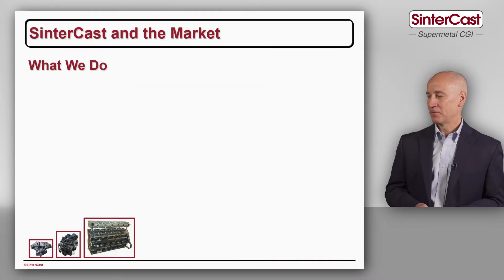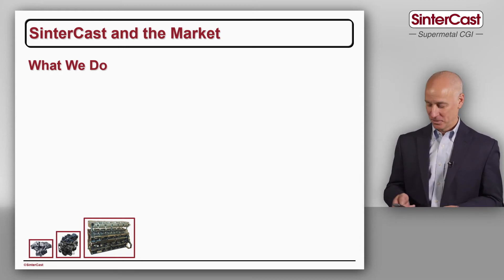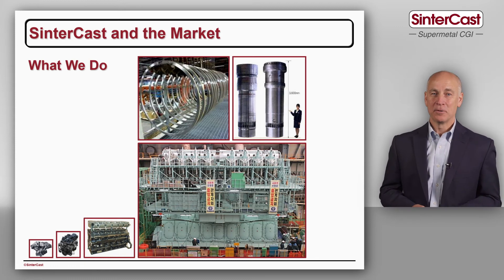We have 22 different components in production today. Our smallest casting is a 3.9 litre cylinder block — think of a dump truck or utility truck — and our largest casting in this sector is 16.4 litres for long-haul road transport. We're also active in the industrial power sector: think off-road, whether it's agriculture, construction, rail, marine, or stationary power generation.